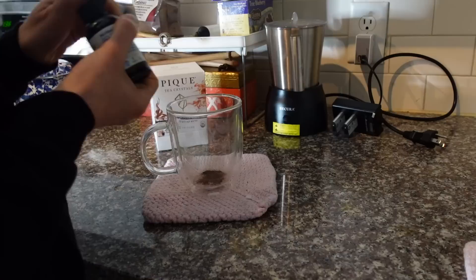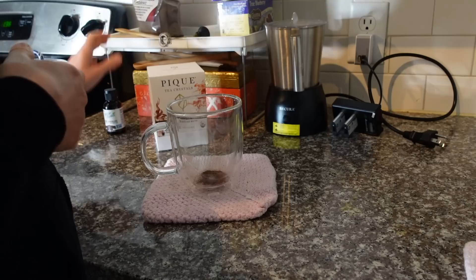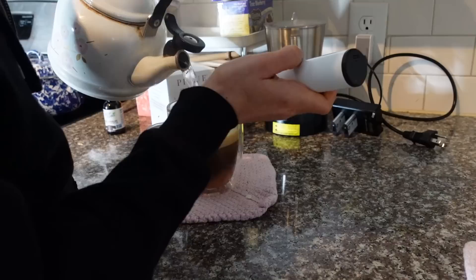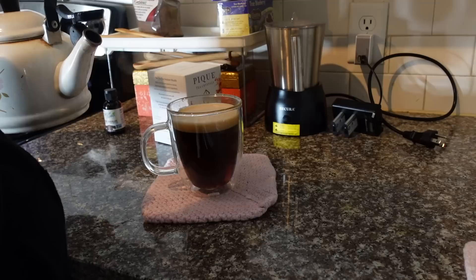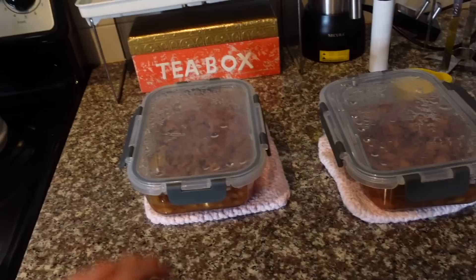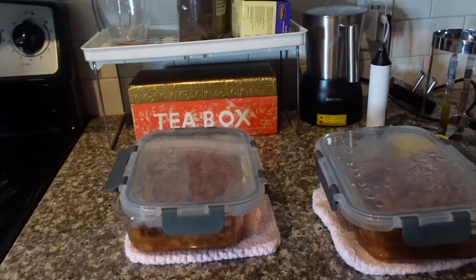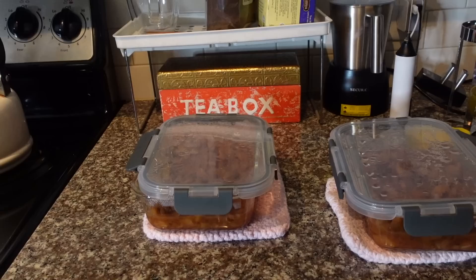Peak tea crystals dissolve instantly without a frother, but I'm using one so you can see what I mean — see that foam? If you put these stevia drops with almond milk and really froth it, it gets super foamy. If you didn't know any better you might think it was coffee. My slow cooker applesauce is cooling — nice and chunky. These are the same Pyrex food storage containers I shared last week, the individual-size ones that come in a pack of three.